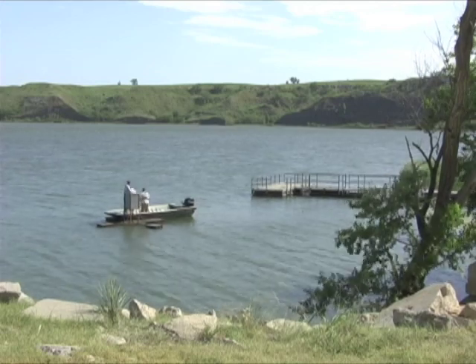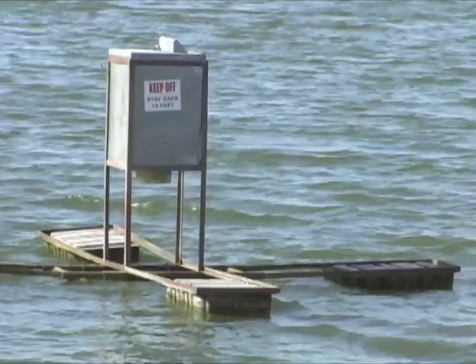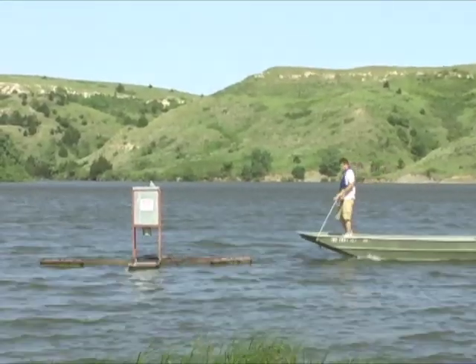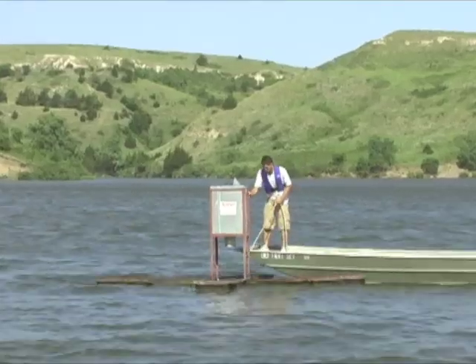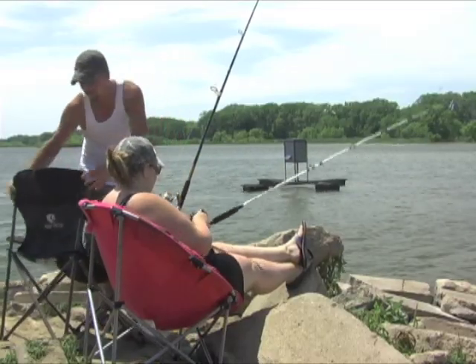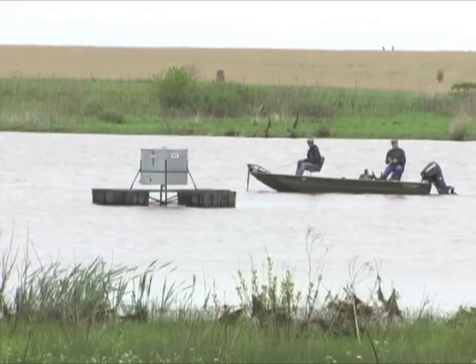The Kansas Wildlife and Parks Fish Feeder Program is popular with anglers at many Kansas lakes. Weatherproof feeders located within easy casting distance of shorelines concentrate fish so they're easier to catch. Anglers without boats especially appreciate these enhanced fishing opportunities, though boaters make use of them as well.